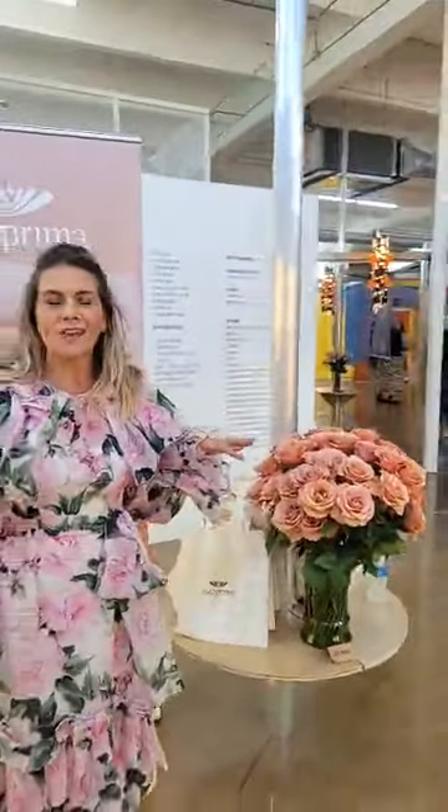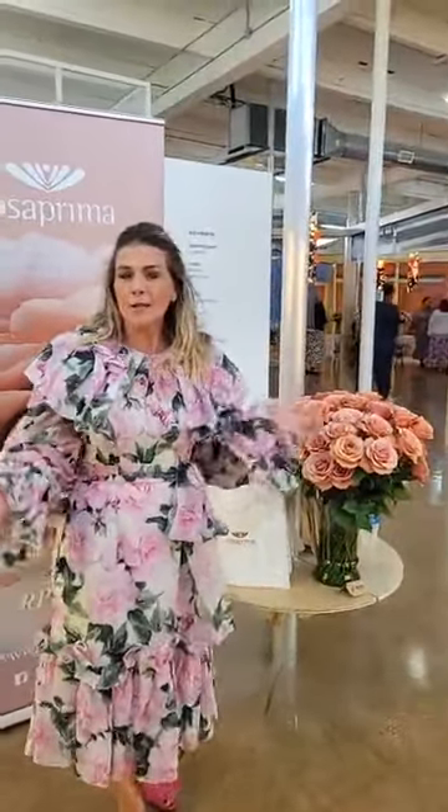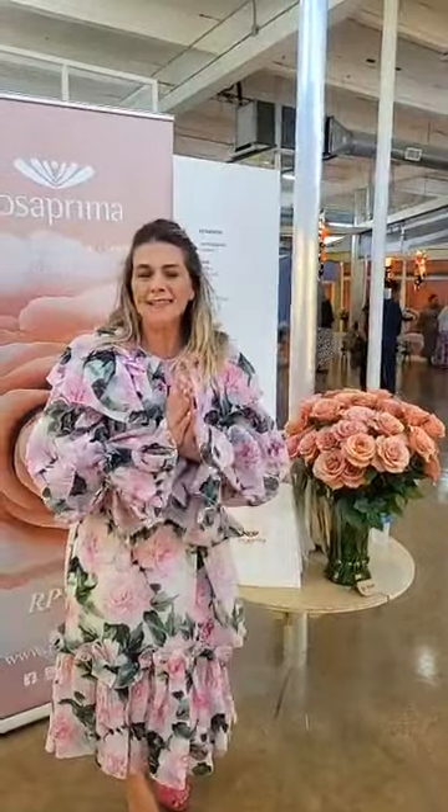Hey guys, we're here today for our very first wedding show. We're in a gallery in Greenwood called Locust Projects. We're so excited. We're doing a collaboration with Jeff Fresh. We invited some of the most amazing event planners and wedding planners in Miami to showcase some of the new products. So let's go check out what we've got.